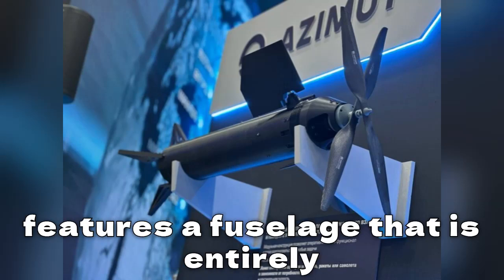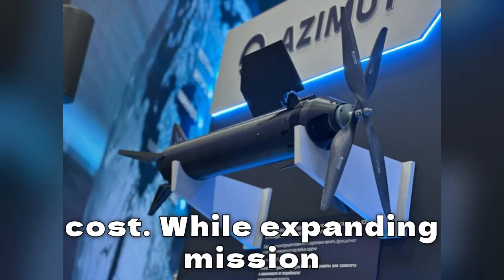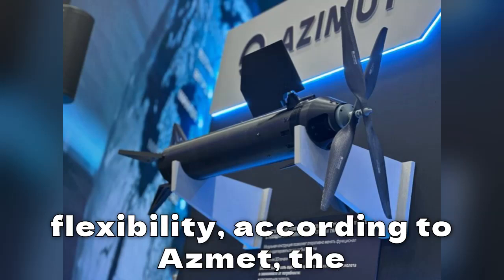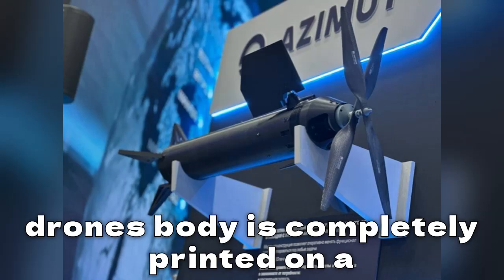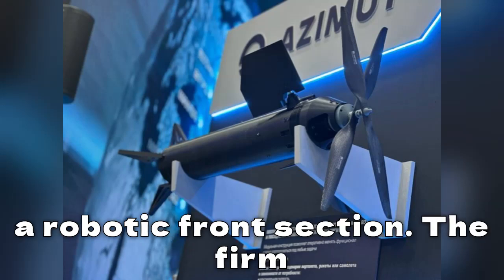The prototype features a fuselage that is entirely 3D printed, a design the company says reduces both production time and cost while expanding mission flexibility. According to Azimut, the drone's body is completely printed on a 3D printer and represents a tube with a robotic front section.